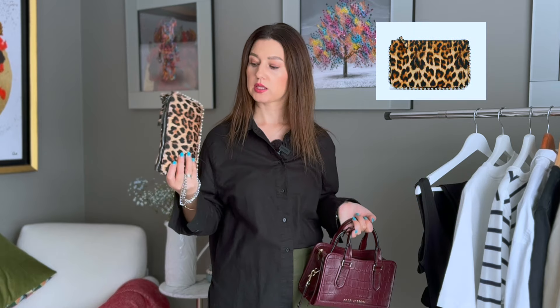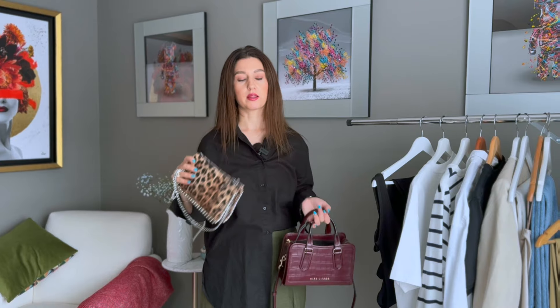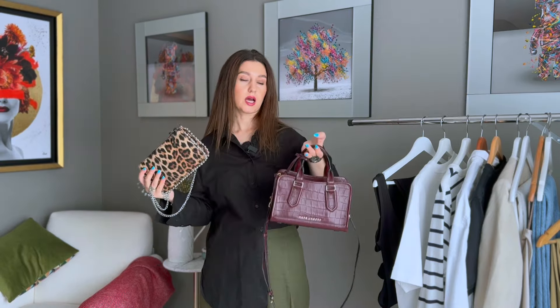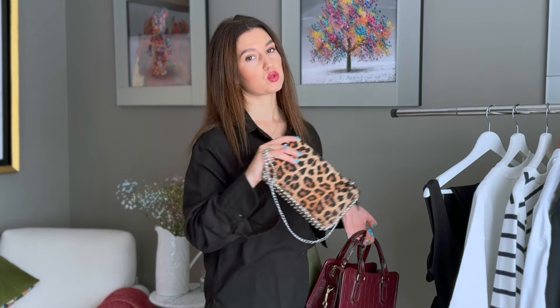I cannot imagine any night out, day out, or walk without a bag. This one I really like — it's a simple leopard print small purse-style bag with a clasp, so I can just grab it and run. Another one is my love at first sight — my burgundy wine bag. I grab either one of these and they style well with most of these clothes.